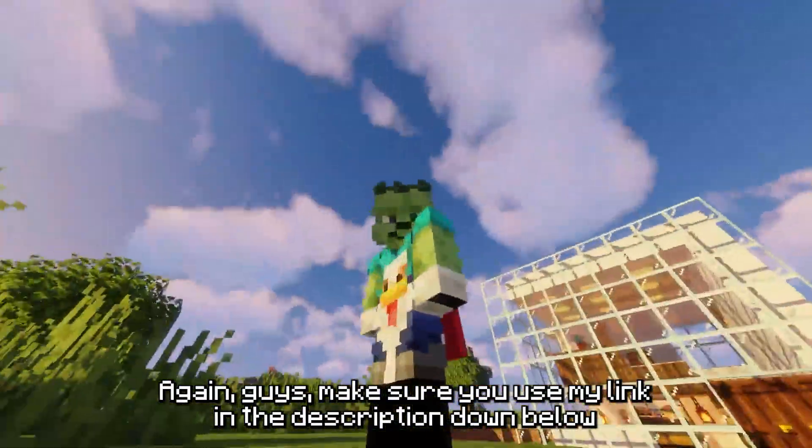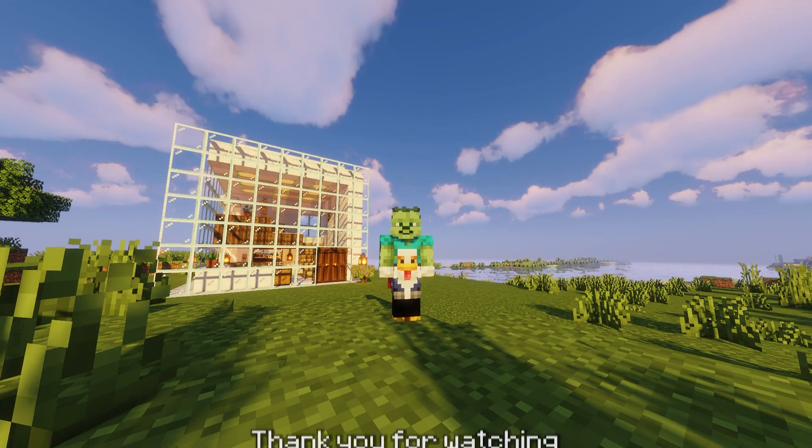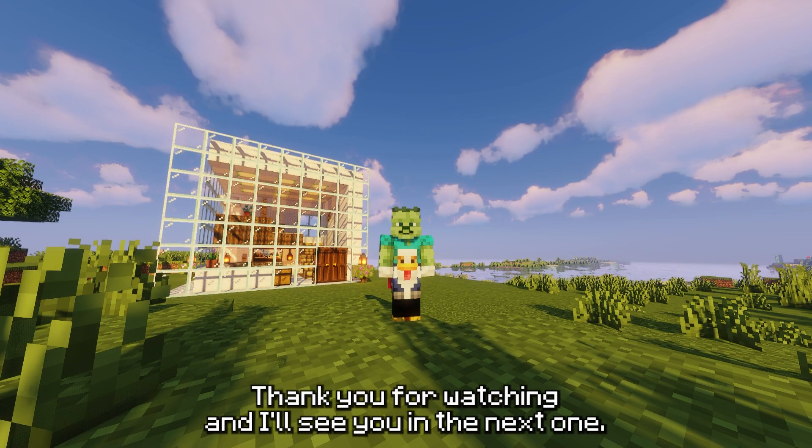Again guys, make sure you use my link in the description down below if you want to get 30% off Pine Hosting. Thank you for watching and I'll see you in the next one. Peace.